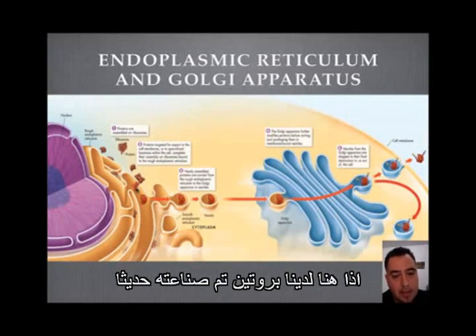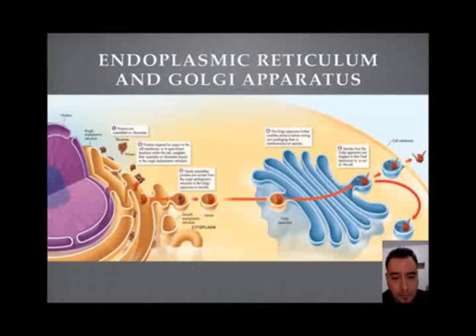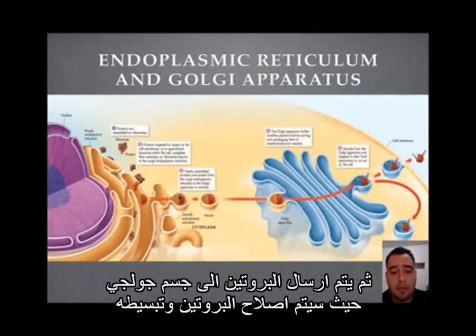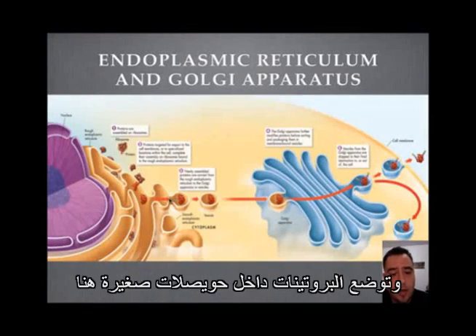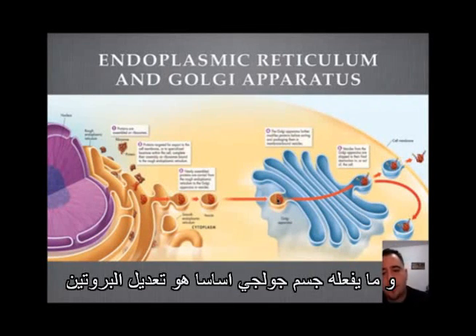So now we have a protein that was just made. In the ER we package it, and now we're going to send it over to the Golgi where everything's going to be fixed up and assembled. We put the protein on a little vesicle, and now the vesicle is carrying the protein as we arrive at the Golgi apparatus.